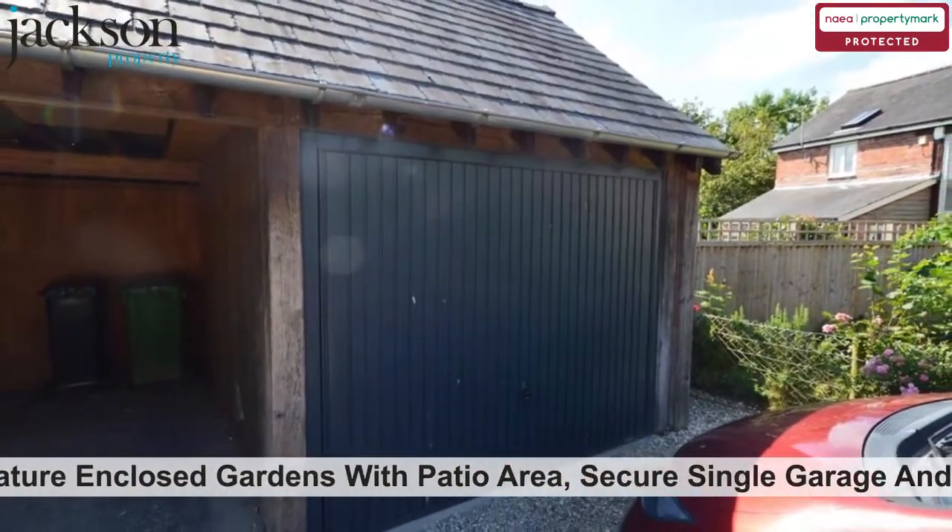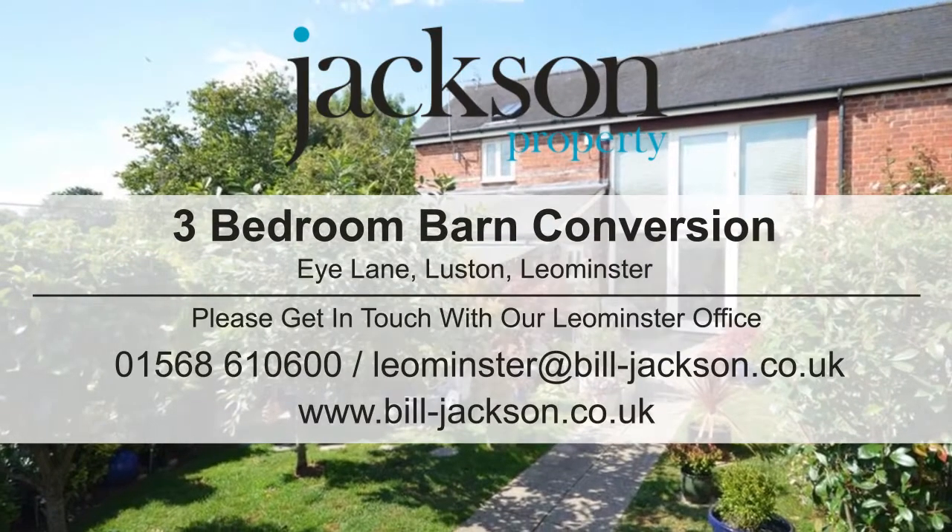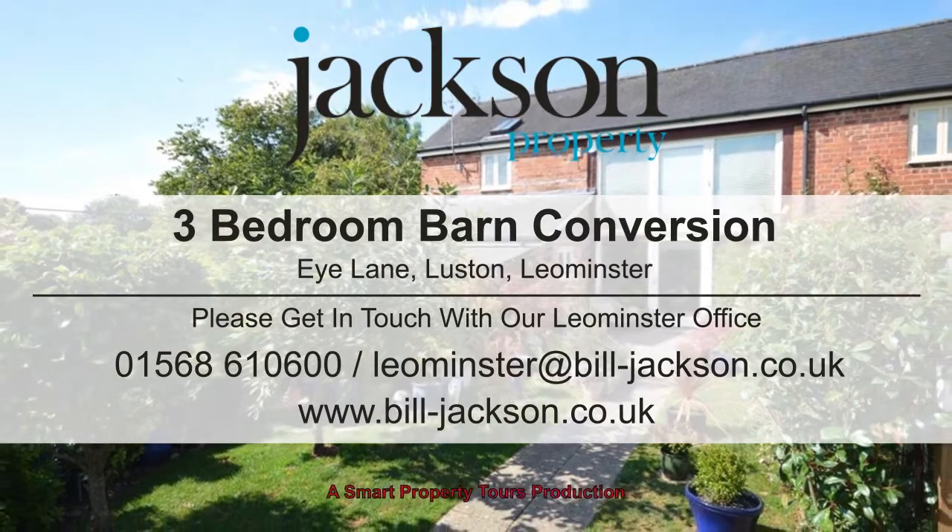With the benefit of lovely mature enclosed gardens with patio area, secure single garage and parking. Please contact us for more information.